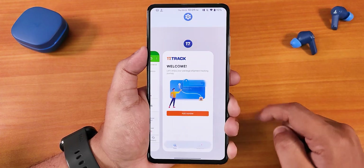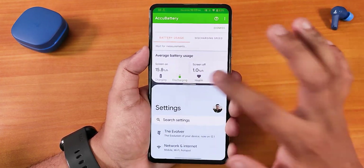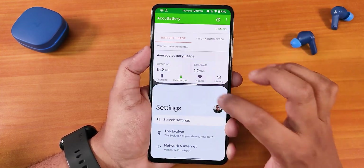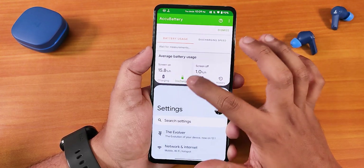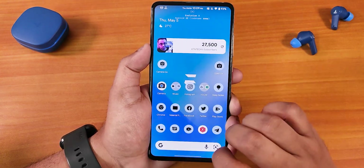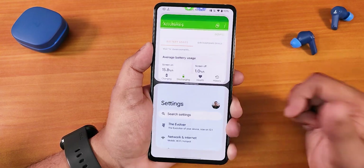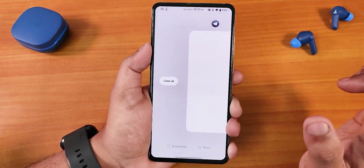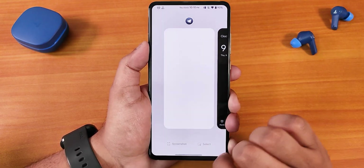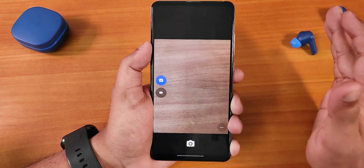Split screen is working perfectly fine — you shouldn't worry about that. Both apps appear together in the recent panel. If you want to clear all apps, go all the way to the left on the recent panel and you can clear all apps from there. There is also a screenshot option and select option in the recent panel.